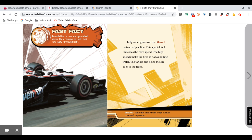Fast Fact: Formula 1 cars are also open-wheel racers. These cars race on tracks that have many curves and turns. IndyCar engines run on ethanol instead of gasoline. This special fuel increases the car's speed. The high speeds make the tires as hot as boiling water. The tar-like grip helps the car stick to the track.